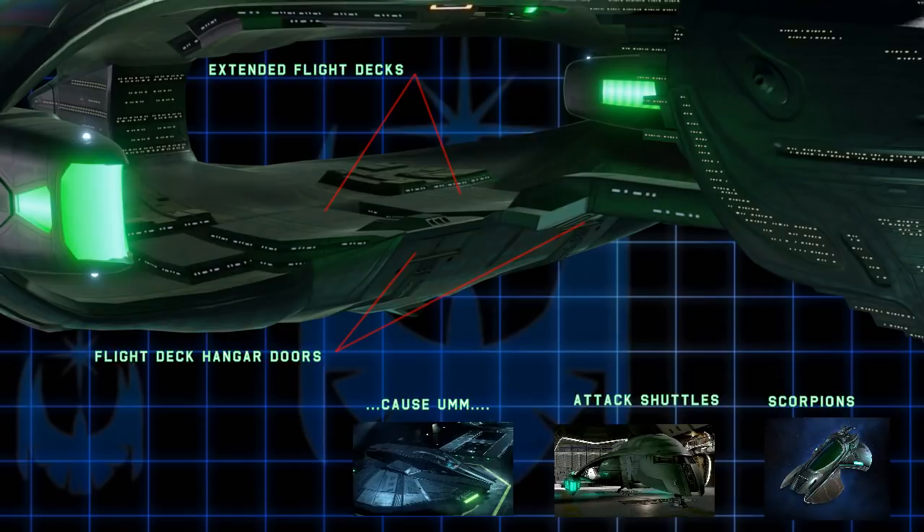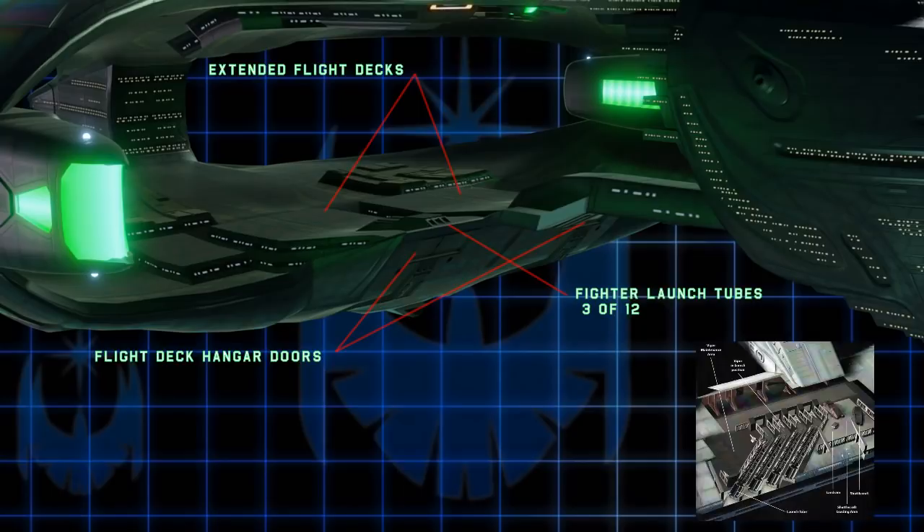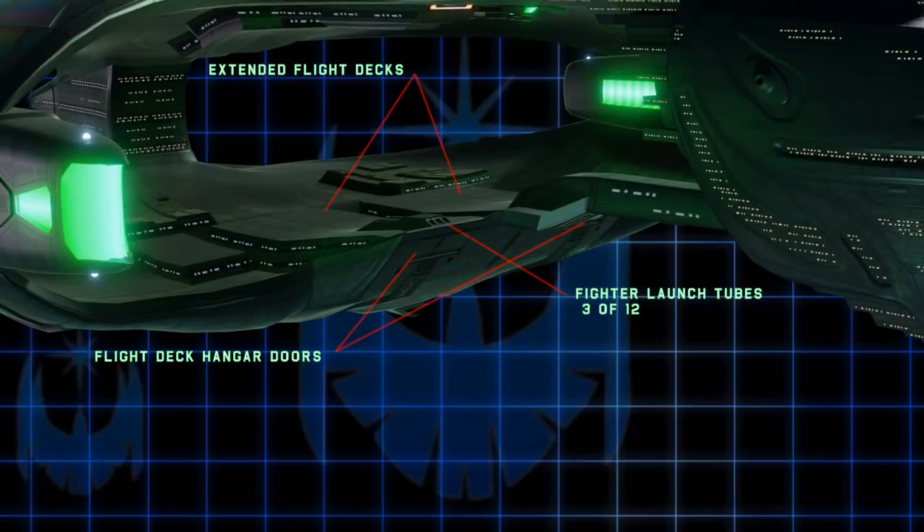By now we've seen on screen a number of Romulan strike craft — the Scorpion fighters, these awesome Romulan runabouts, and if you allow Star Trek: Picard into your head canon, maybe Snakehead fighters. The fastest fighters, such as Scorpions, are not launched from these doors. They are instead launched from here, using gravwave catapults to hurl the fighters from these tubes. This is partially inspired by how Vipers are launched in Battlestar Galactica, but launching fighters this way gives them an initial speed advantage. There are a total of 12 launch tubes, so 12 strike craft can be launched simultaneously and immediately enter combat.